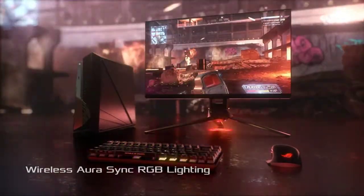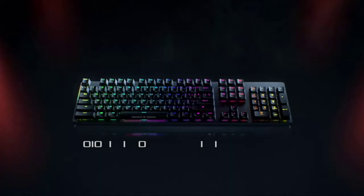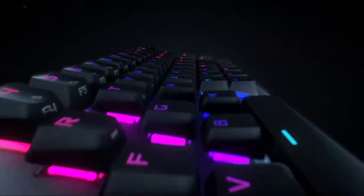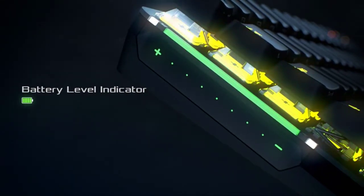The ROG team aimed to provide gamers with a compact keyboard without compromise, masterfully incorporating arrow and navigation keys into a 65% keyboard layout. At just 306mm long, the ROG Falchion is almost the same size as a 60% keyboard. Its compact design affords you all the convenience of a standard keyboard without taking up much desktop space.